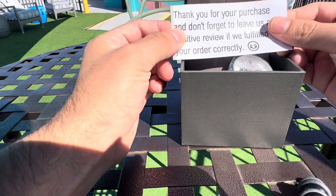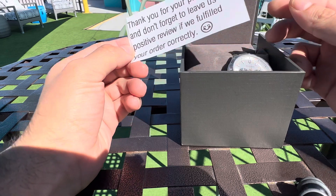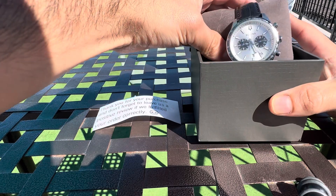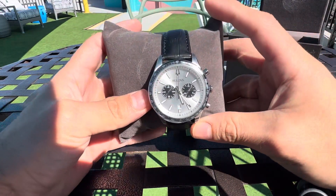Got this one recently off of a verified seller — thank you for your purchase. Great service. The watch came in incredibly fast, a lot faster than I thought it would. But here we go, straight into it.